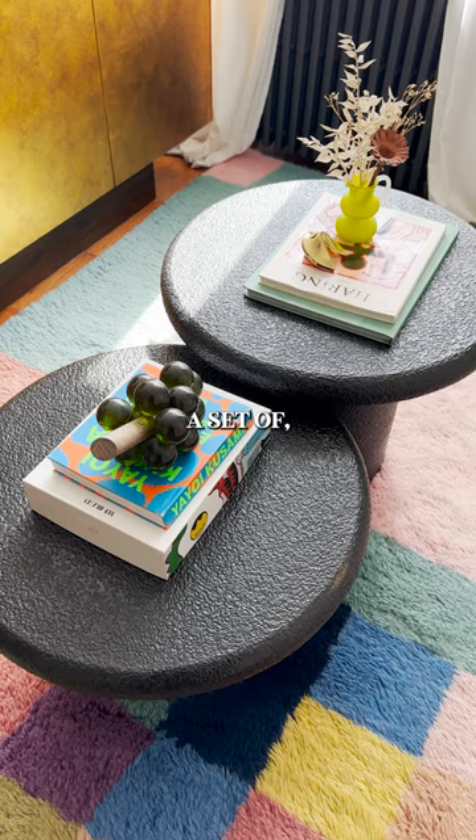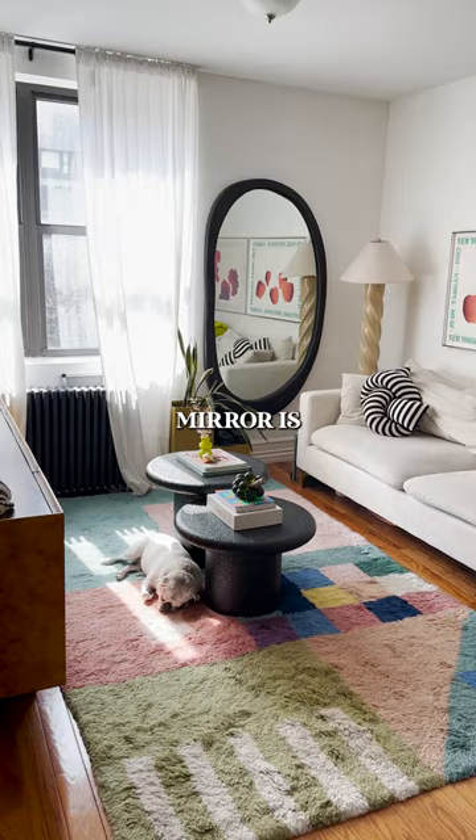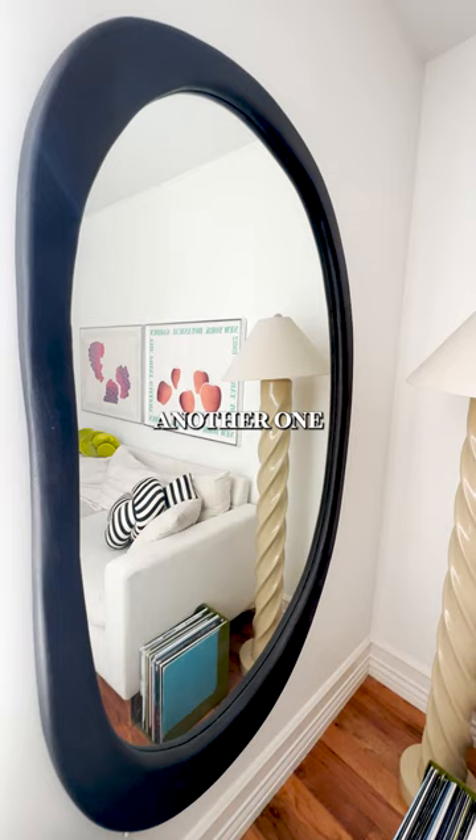These are a set of nesting mushroom tables that are vintage. I love the color. And this mirror is another one of my favorite things in this room — this is the Yoji mirror from Urban Outfitters.